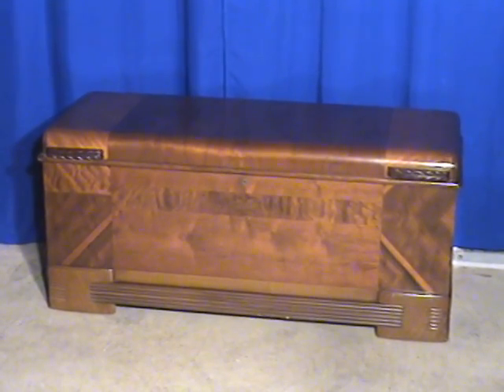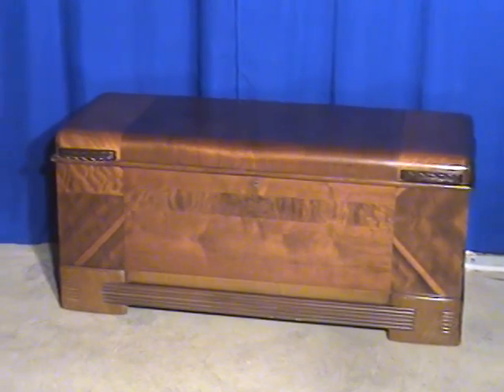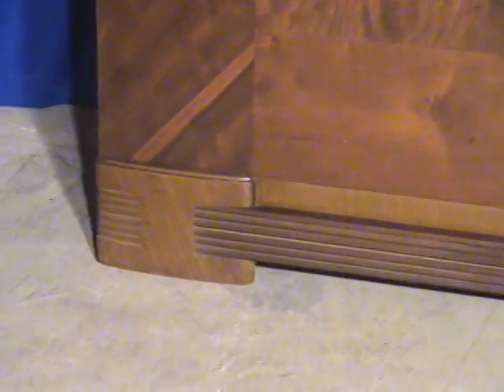A little bit atypical of a lot of cedar chests, but this is actually one of the nicer ones we've seen. There's so much decoration on it, and the carvings have been kept in very good condition over time.